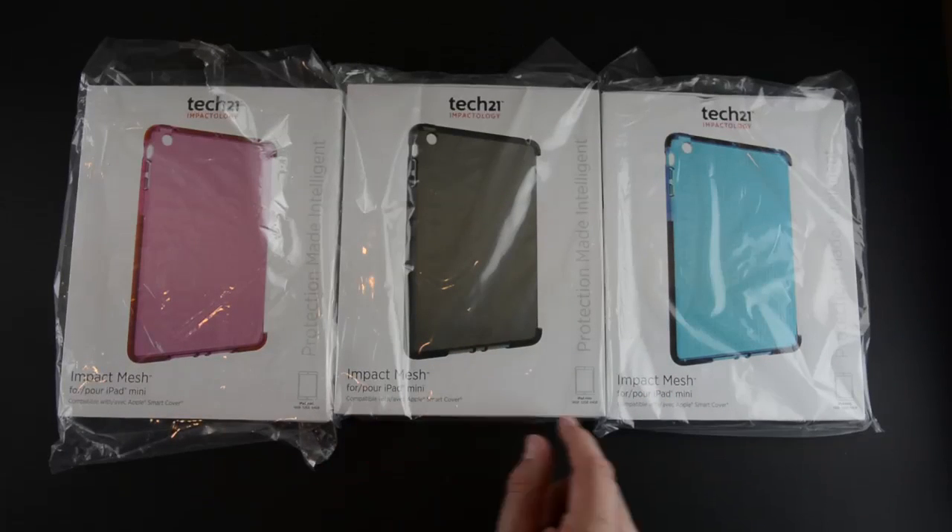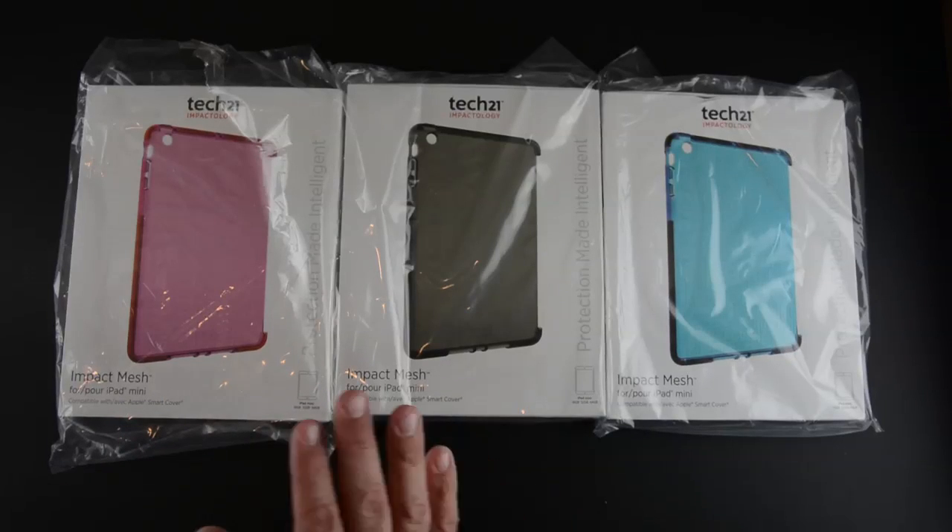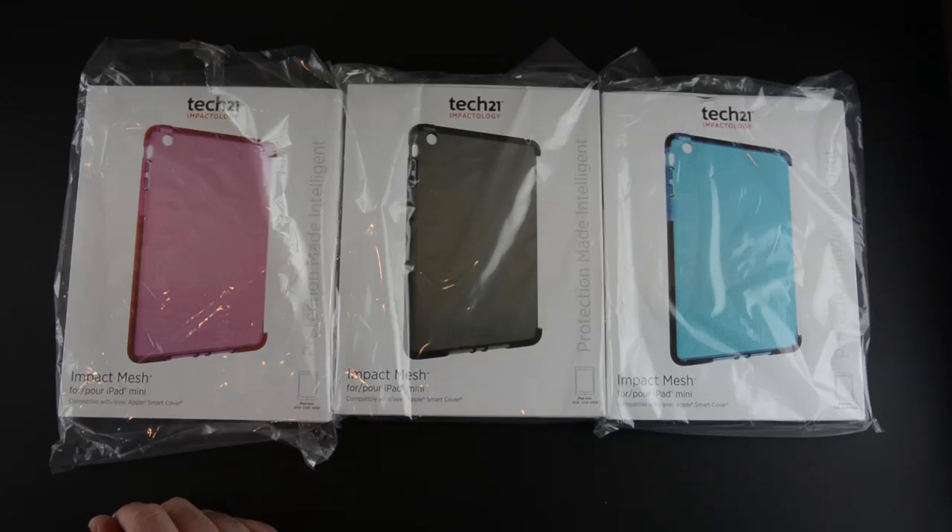There are three different colors of the Impact Mesh. Again, this is for the iPad mini — it works with the Apple Smart Cover — great case, one of the cooler, more protective cases for the iPad mini around.